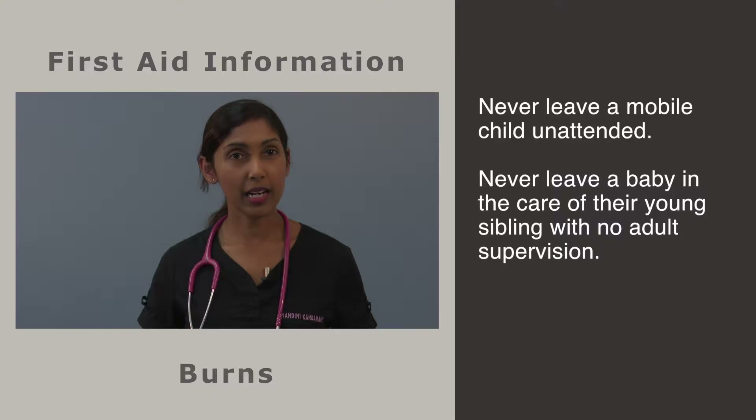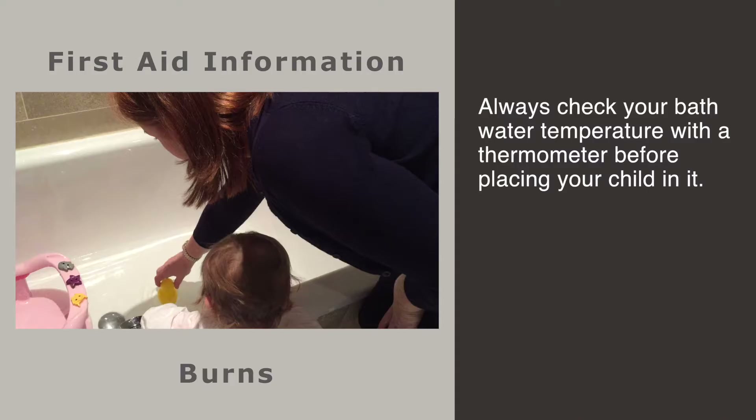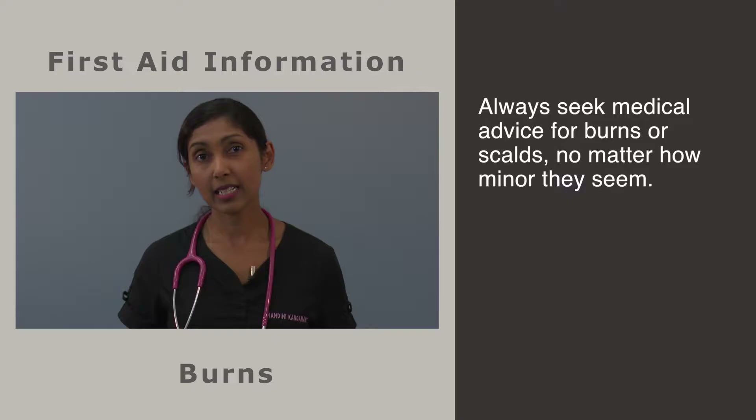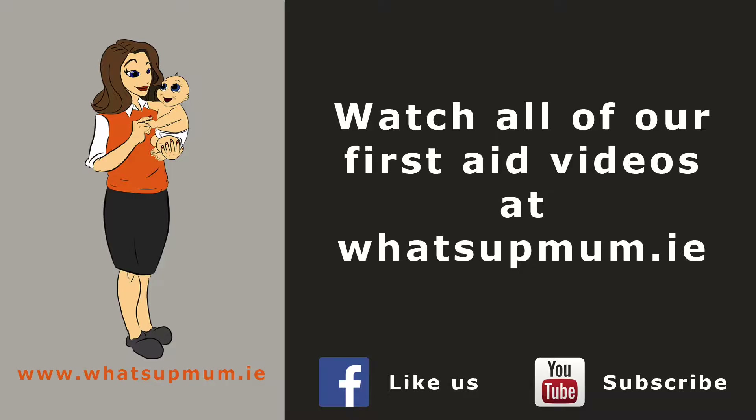The burns we see are almost always preventable. When minding small children, never leave hot drinks or dishes uncovered. Always keep heated appliances such as hair straighteners, kettles and irons out of reach. Never leave a mobile child unattended. Never leave a baby in the care of their young sibling with no adult supervision, and always check your child's bath water temperature with a thermometer before placing your child in it.